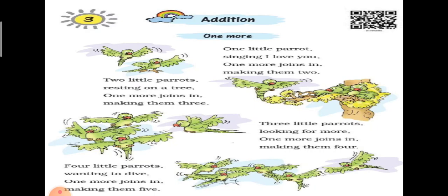Three little parrots looking for more. One more joins in, making them four. तीन तोते डांस कर रहे थे, वहाँ पे एक तोता और आ जाएगा, तो ये चार तोते हो जाएंगे।